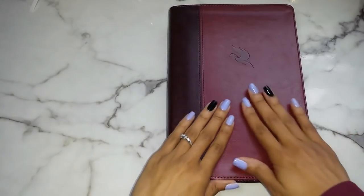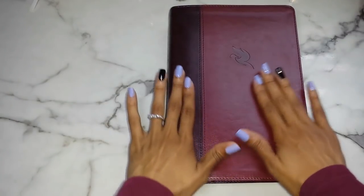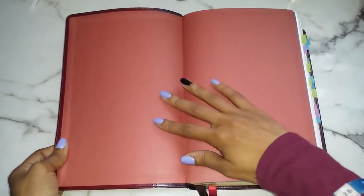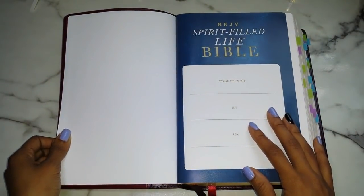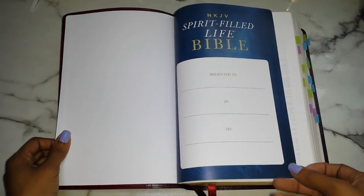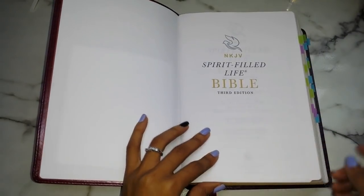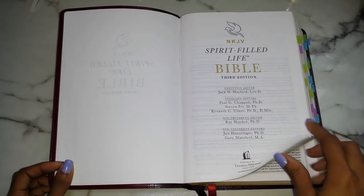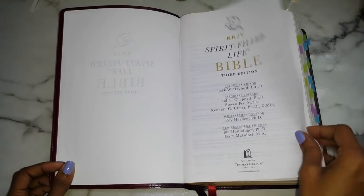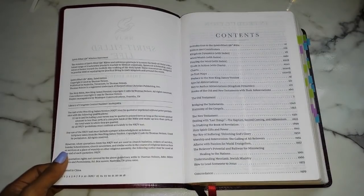The one I have is the imitation leather — it feels nice, it smells nice. It doesn't have that kind of leathery smell but it's a nice smooth leather. You turn the page and it has a really simple presentation page with 'Presented to' and 'By' fields. The title page definitely says third edition and tells you who the editors were. Then Thomas Nelson, then you go into your contents.